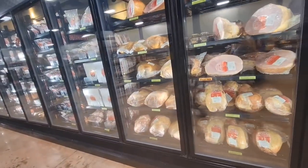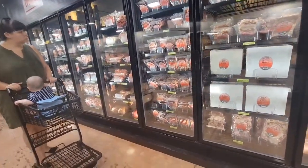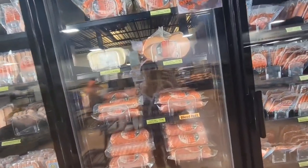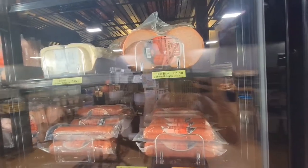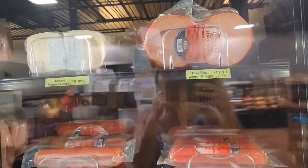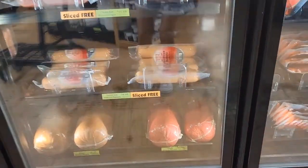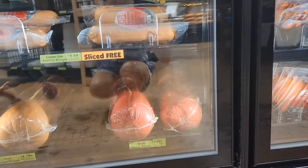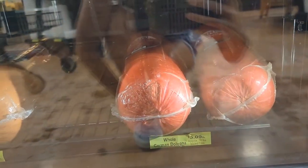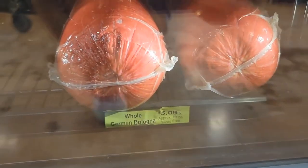There's a ham, and I sent my husband to ask if they have pork belly. My husband likes their bologna — German bologna. It's eleven dollars per pound for German bologna. But you can have it sliced — five dollars and nine cents per pound for this one here.